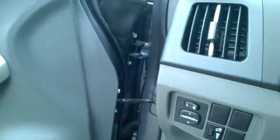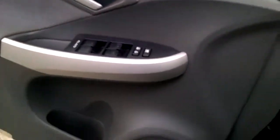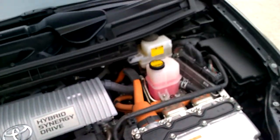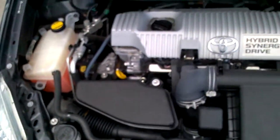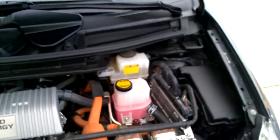Let me show you guys the engine — you just pull this lever and it pops the hood. It's one of the most reliable and gas-saving cars on the market right now. This thing gets about close to 50 miles to the gallon, which will save you a lot of money on gas if you drive to work every day.